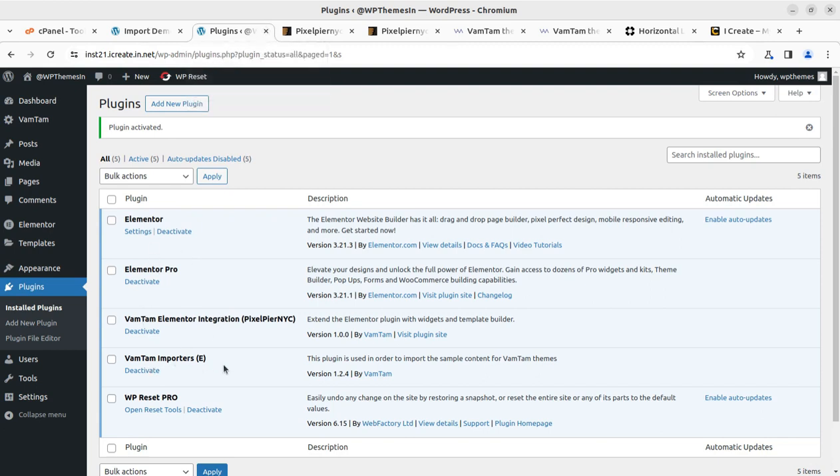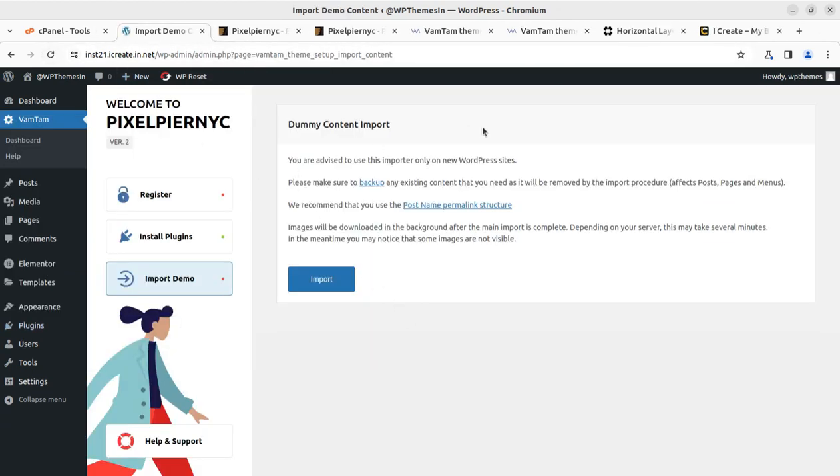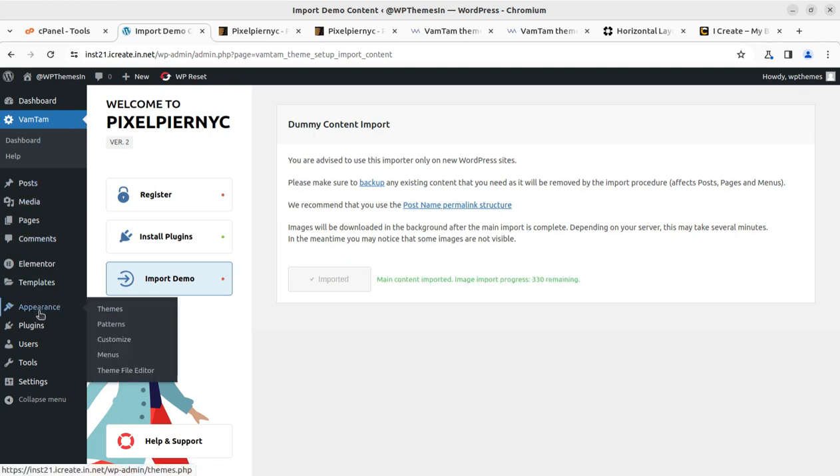Vamtam Elementor integration, Vamtam importers, WP Reset Pro — I am using that but you don't need to install it. Now I'll refresh this page. Elementor Pro has been installed and the import link is active. Simply click on Import and it started working. It recommends setting the post permalink structure, which we can do in another tab.